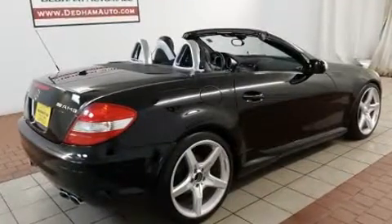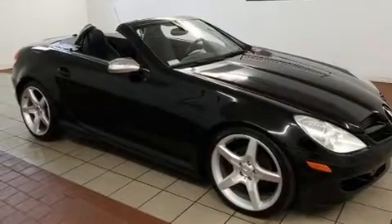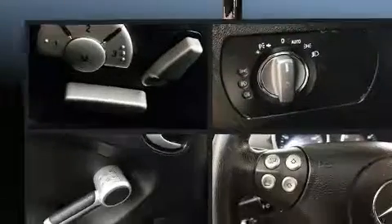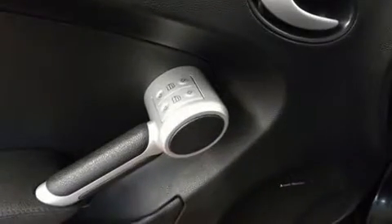Mercedes-Benz ensures the safety and security of its passengers with equipment such as knee airbags, front and side impact airbags, traction control, brake assist, ignition disabling, an emergency communication system, and four-wheel disc brakes with ABS.